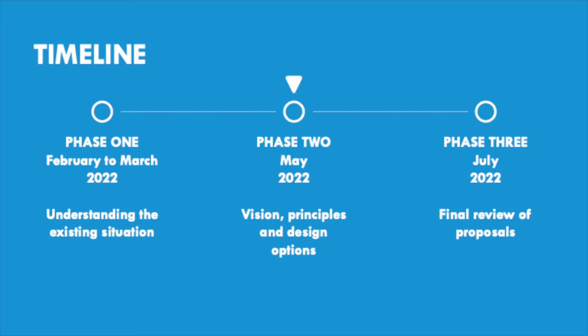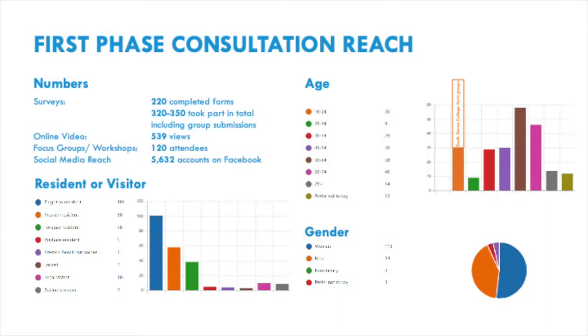We are now in the second phase of public consultation for the project and we'd like to thank everyone who spoke to us or gave us feedback during the first phase. Overall we had almost 350 responses back from people in the local area with a good spread across age groups. If you'd like to see the full feedback from stage one, we've provided a link to a summary document on the web page.